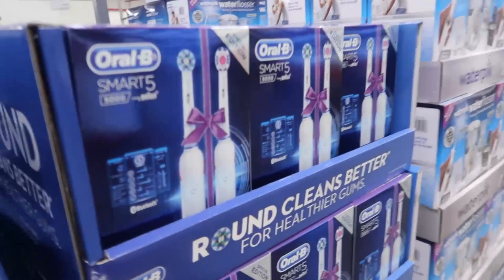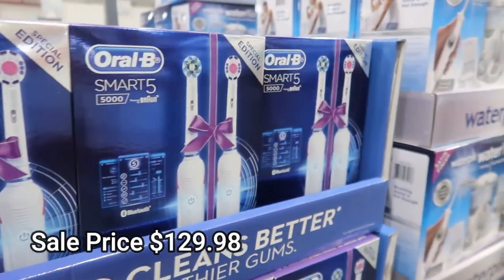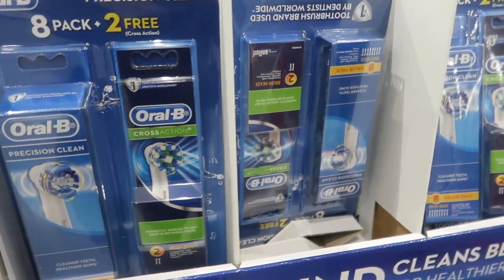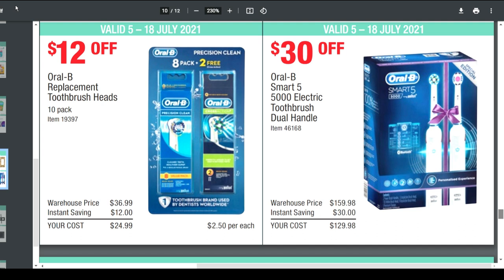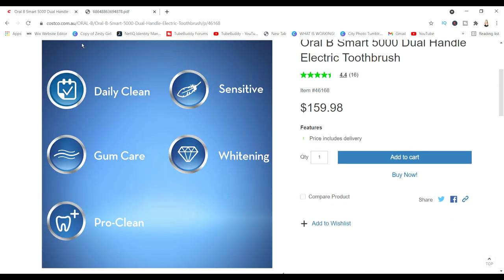Walking into Costco, the first thing I see on sale is the Oral-B Smart 5 electric toothbrush. This is on sale for $30 off, and the refill heads are as well — $30 off for the toothbrush and $12 off for the replacement toothbrush heads. On the Costco website you can get more information about this product and see the different options. It's a dual handle, it's got all these different cleaning options. It looks like a really, really great product.